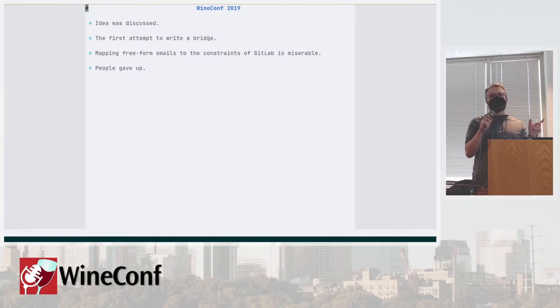It turns out that mapping something as freeform as emails to the constraints of GitLab, which operates on git concepts, is super hard. People tend to mess up those emails a lot — they send patches as attachments, they mess up the headers, they mess up the formatting, and it just doesn't really work. Whenever you think you've got everything right, people find a way to screw you. I worked on freedesktop's Patchwork, which is basically the same thing — a patch tracker that tries to integrate mailing lists for CI systems. It was miserable. Basically every single week there was a person finding a way to break patch detection and parsing.